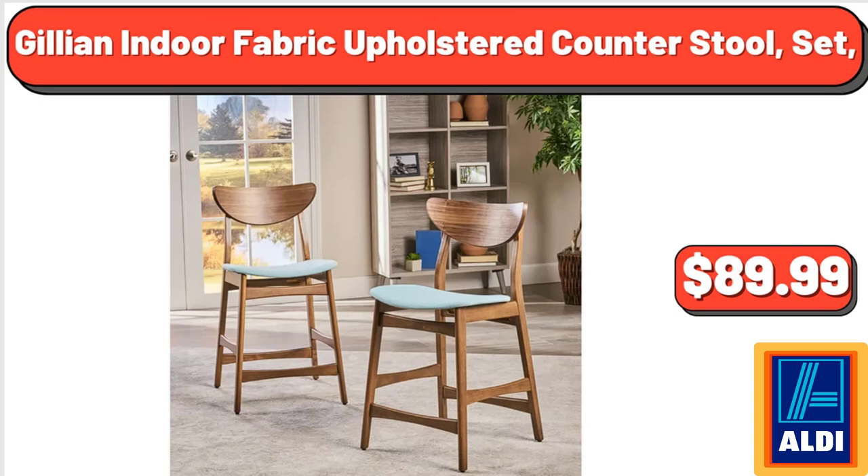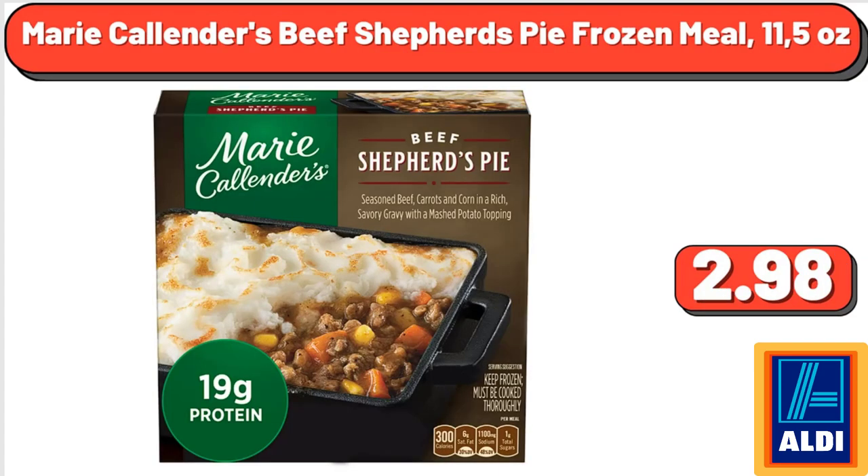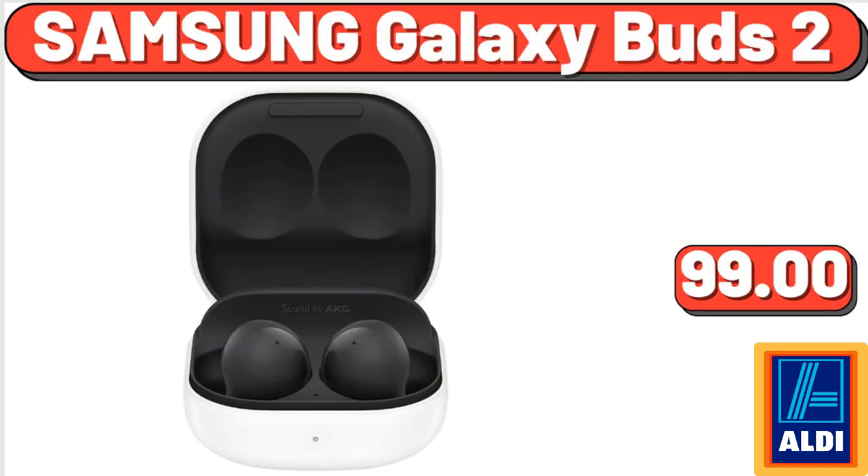Jillian Indoor Fabric Upholstered Counter Stool Set, $89.99. Marie Callender's Beef Shepherd's Pie Frozen Meal 11.52 Ounces, $2.98. Samsung Galaxy Buds 2, $99. Yes, we've reached the end of another video — thank you so much for watching it through. I really appreciate it, take care of yourself, goodbye.